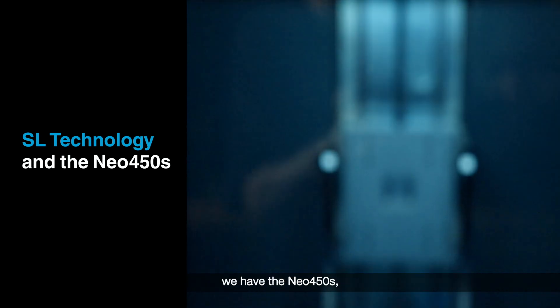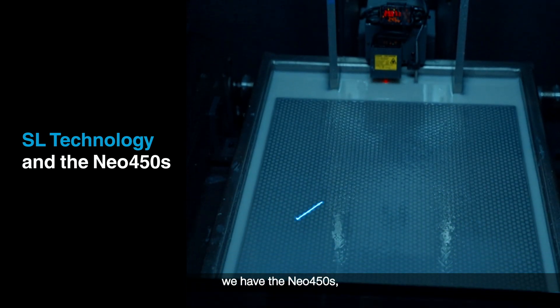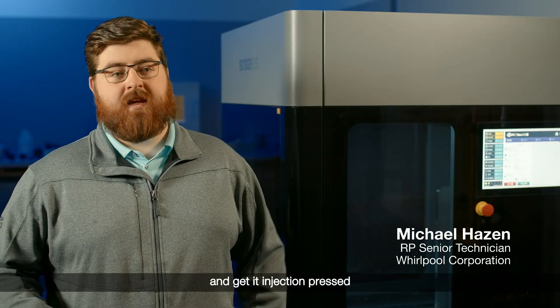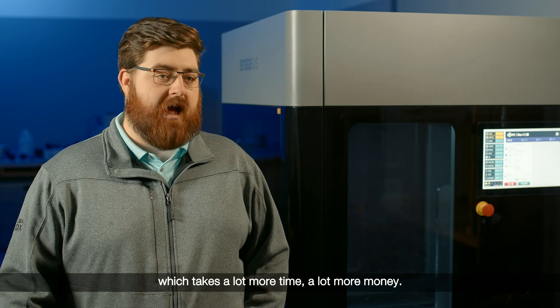For our SL printers, we have the Neo 450S. If we didn't have SL technology, you would have to end up paying for the tooling and get it injection pressed, which takes a lot more time and a lot more money.